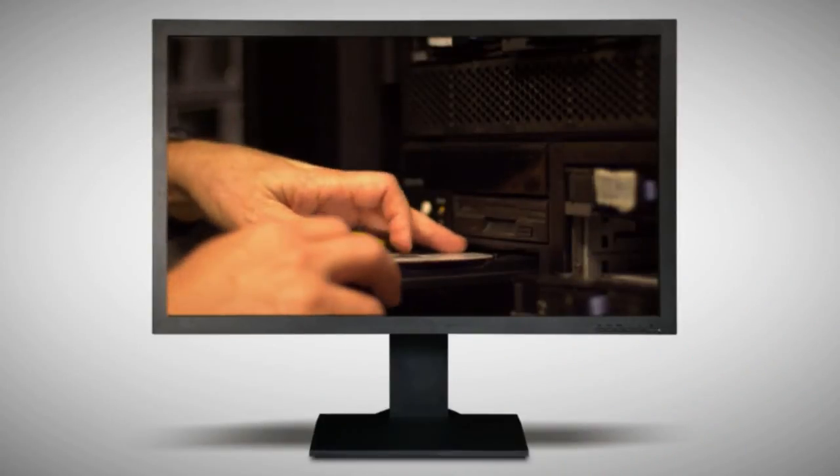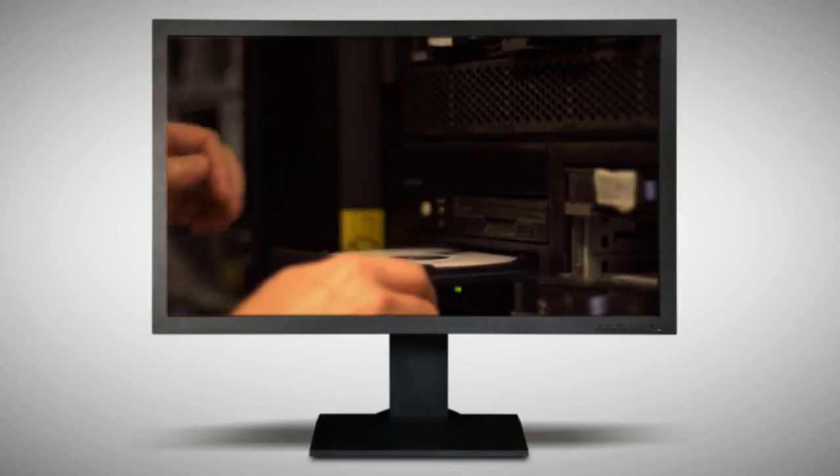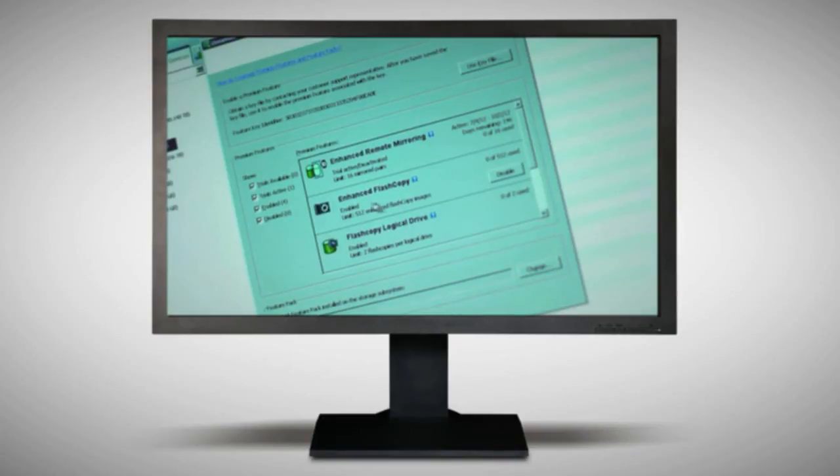Another great thing that IBM has done is let customers see if a product like Enhanced Flash Copy suits their needs by offering a try-and-buy feature. They can try it for 90 days, and they'll receive automated alerts asking them if they're ready to purchase. It's like taking it out for a long test drive.